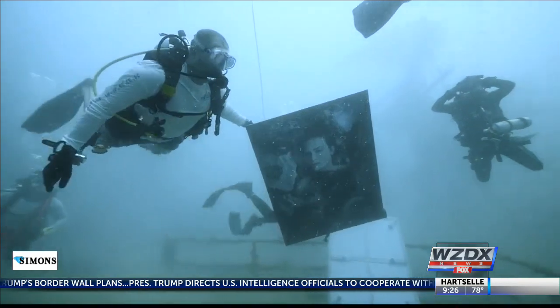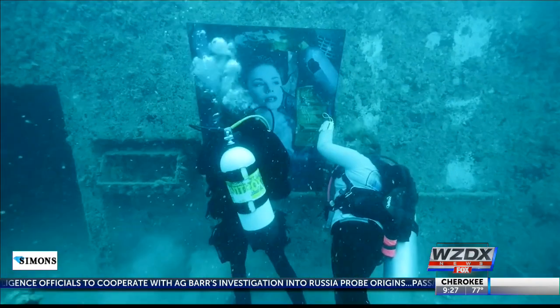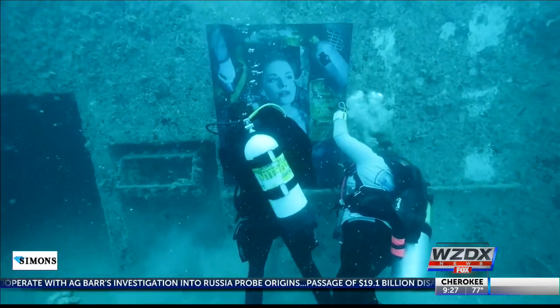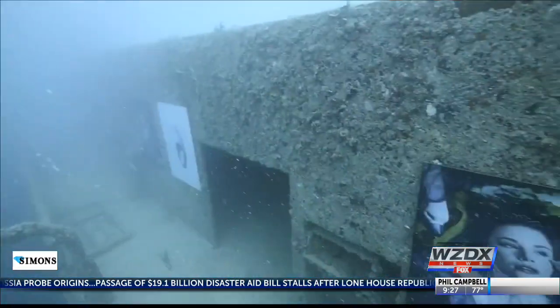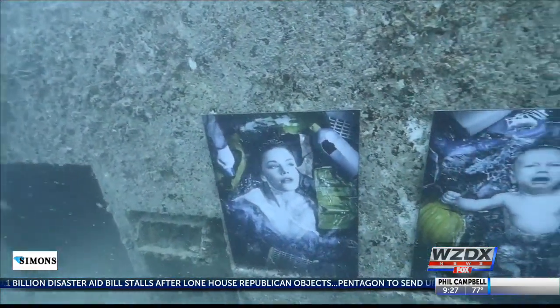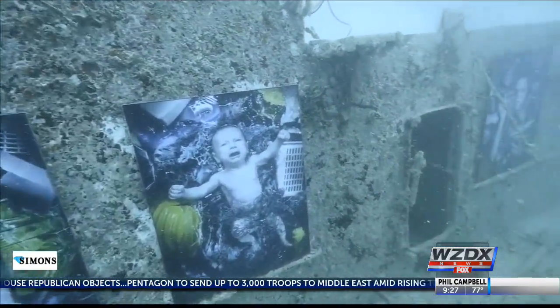The project contains 24 illustrations by Austrian artist Andreas Frank, installed on the General Hoyt S. Vandenberg, a former Air Force ship that was intentionally sunk in 2009 off the coast of Key West to create an artificial reef. The artist hopes to draw attention to the need to reduce plastic use worldwide.